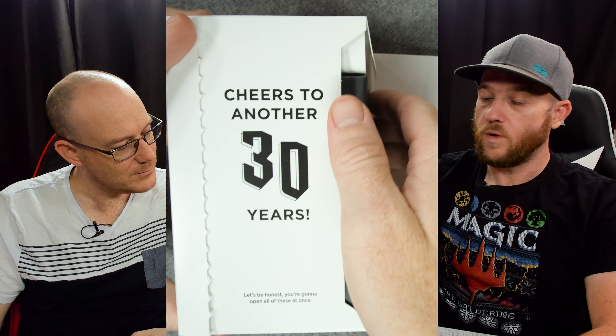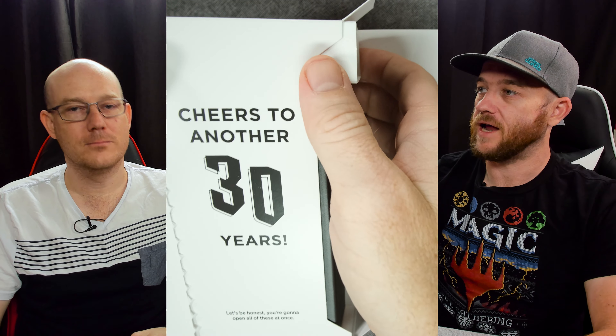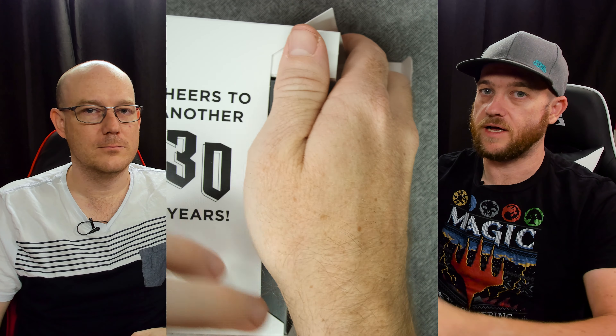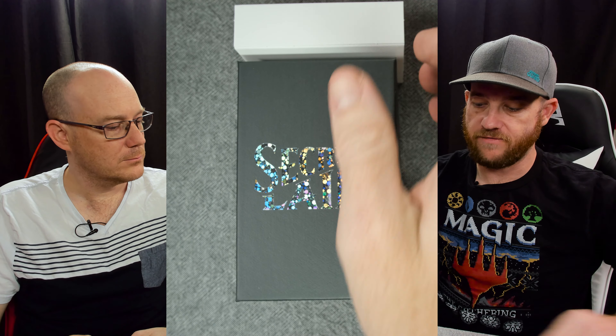Cheers to another 30 years - let's be honest, you're going to open all of these at once. Well that's true because it's currently the 22nd of December when we got ours in Australia. They were supposed to be available worldwide on release for December 31st, like an advent calendar - a 30th anniversary advent calendar.